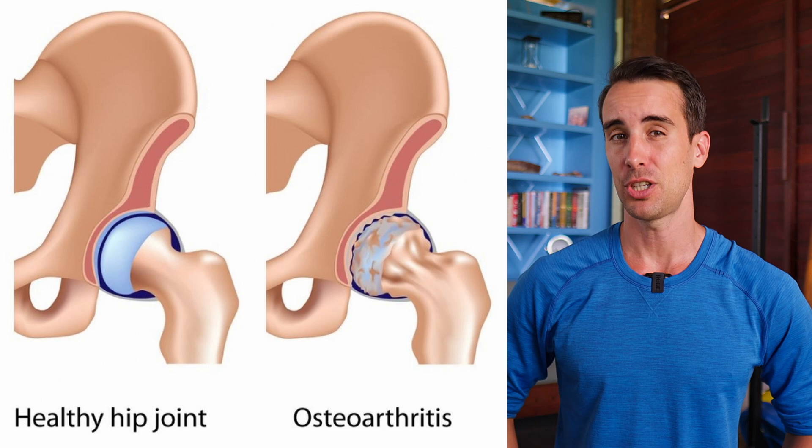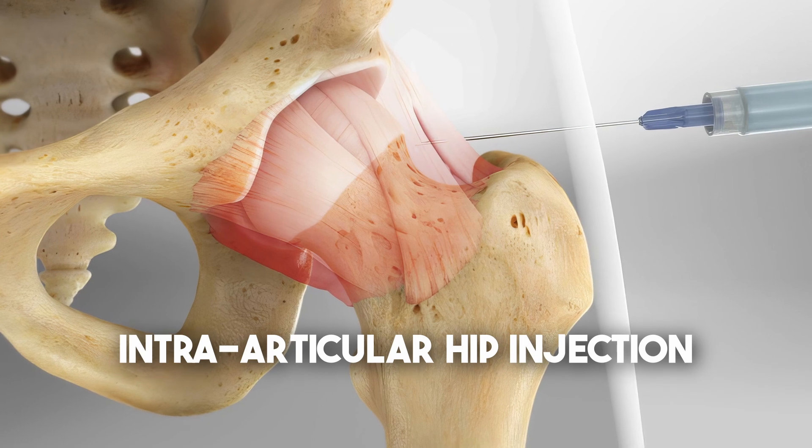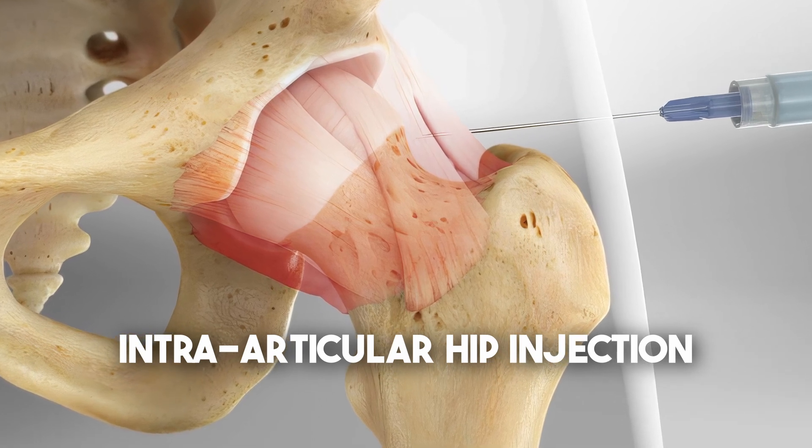Hip osteoarthritis is a common condition, especially among older adults, and it can cause significant pain and disability. There are various treatments available, including physical therapy, medication, and in some cases surgery. One of the treatment options that's gained some popularity in recent years is intraarticular injections, which involve injecting medication directly into the joint.